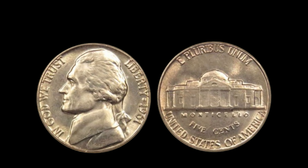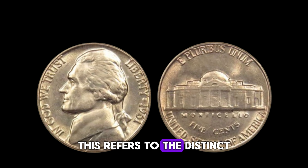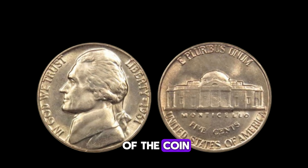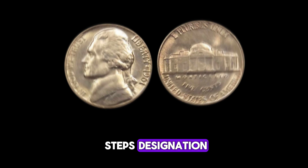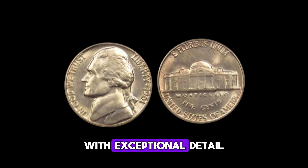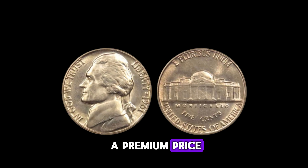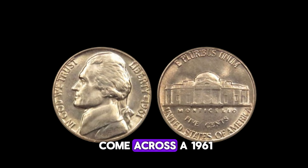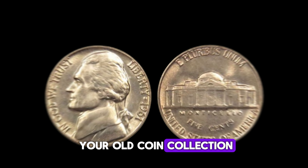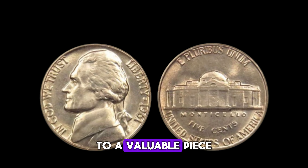But that's not all. Another rare find is the full steps designation. This refers to the distinct, fully defined steps on the Monticello building on the reverse side of the coin. Coins with a full steps designation are highly coveted by collectors because they indicate a well-struck coin with exceptional detail, and they can also command a premium price. So, if you happen to come across a 1961 Jefferson nickel in your pocket change or hidden away in your old coin collection, be sure to give it a closer look. You might just be holding on to a valuable piece of history.